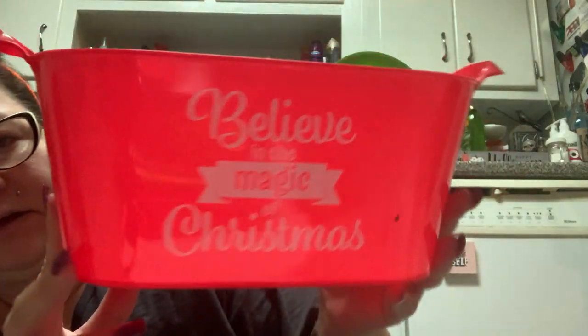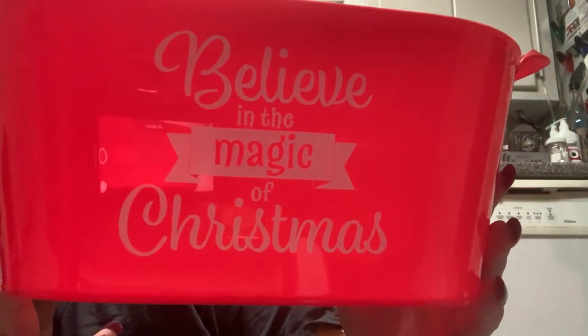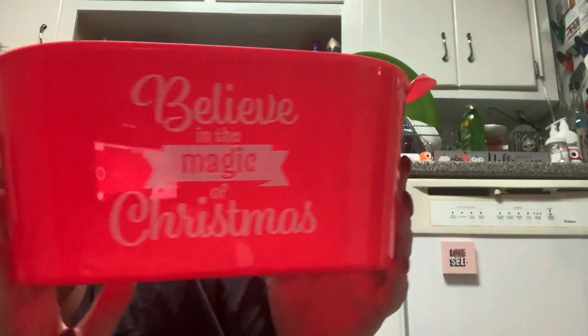I had bought one of these in purple that says something about candy — I have a purple one I got for Halloween. So I picked up a red one for Christmas to put like holiday treats in there. It says 'Believe in the magic of Christmas.' Maybe I'll use this to put like some Bath and Body Works stuff in and give it as a gift. I should have gotten more than one because I don't want to give this away — it's so pretty.